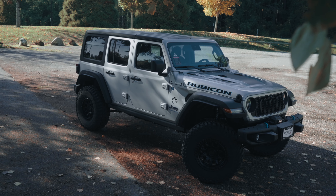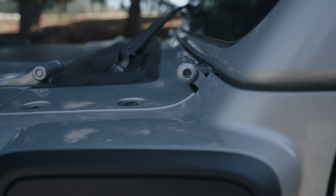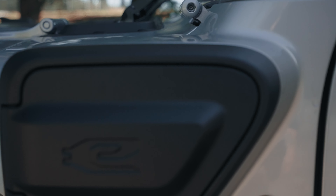The Jeep Wrangler — for those who wish to say, yes, I might climb up that mountain today.